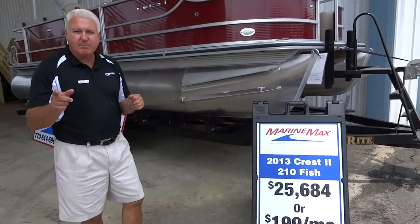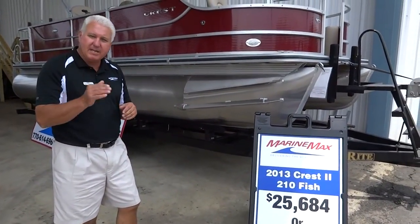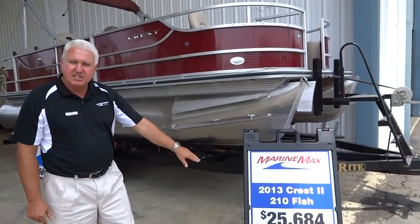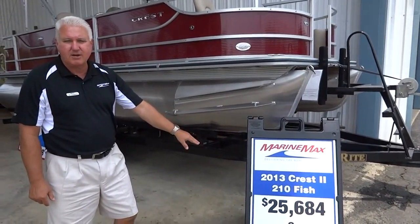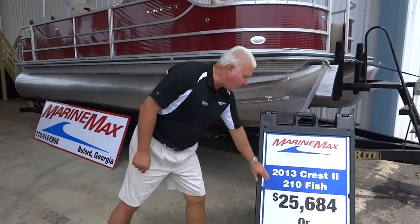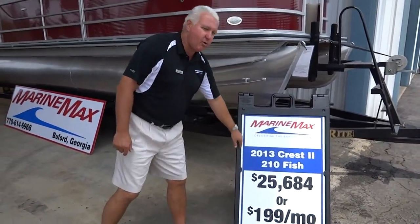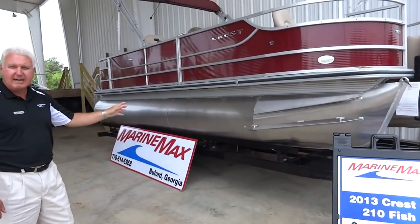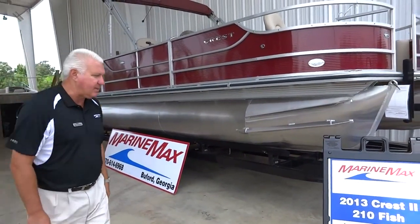I'm going to do one thing further for anybody that sees this video — make sure you mention it when you call in or come into the store. I'm going to knock an additional two thousand dollars off this boat: $23,684. You're not going to find a better deal on a four-point fish with the loaded options that this boat has that we're going to go in and show you today.